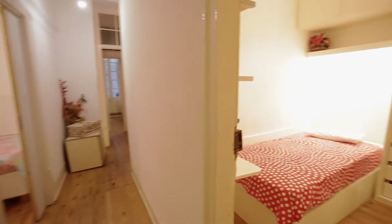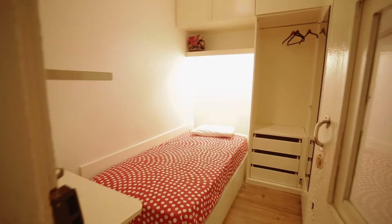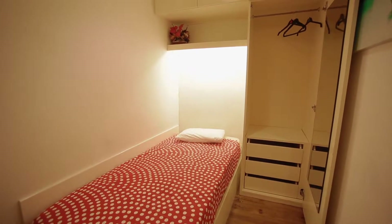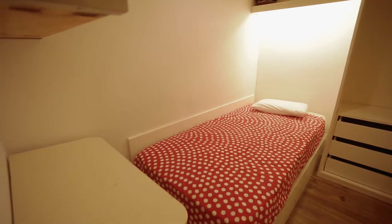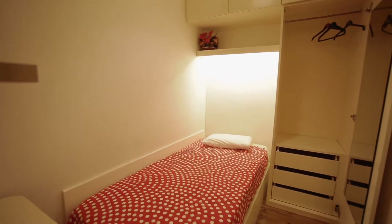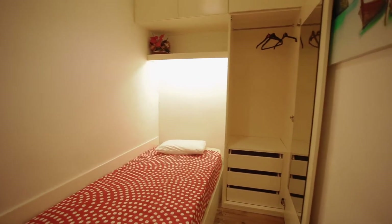We arrive at the first room. It's a single bed and there is a closet. There is a desk also here. It's a tiny room but it's comfy too.